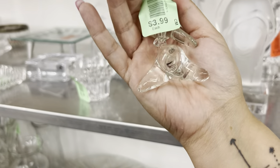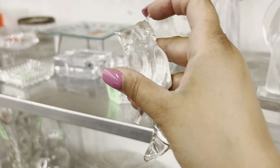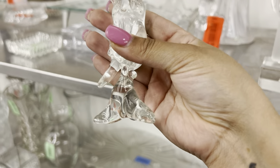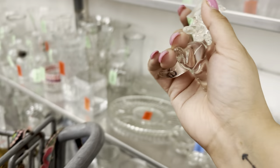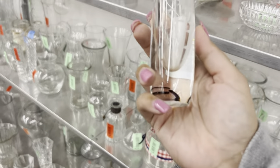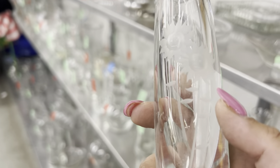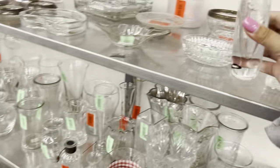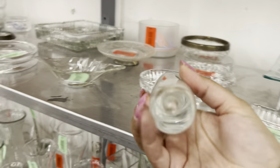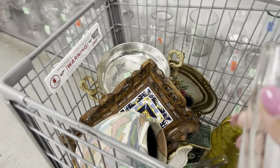Oh, we gotta rescue him before he gets broken — his ears are really pointy, he's gonna break. Let's get him for $3.99. I like this little vase — it's super cute, it has sunflowers with smiley faces on it. It's only $3.99 — they're so cute, it's really adorable. Let's get that.